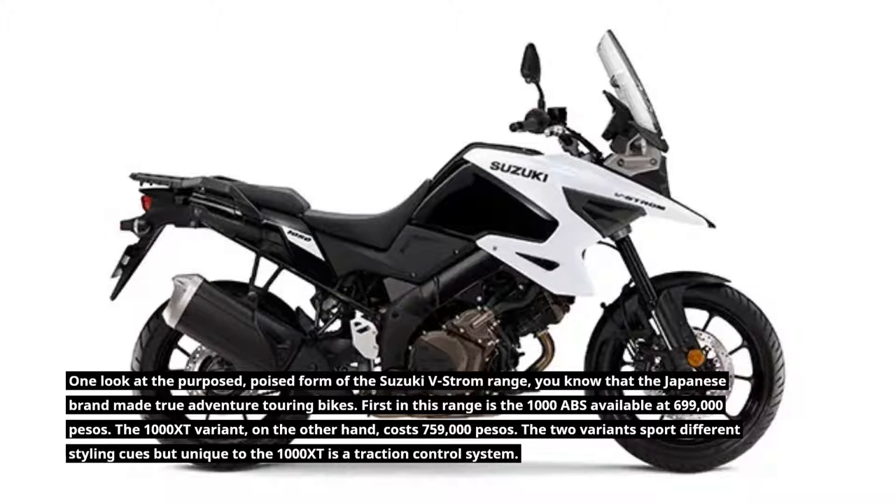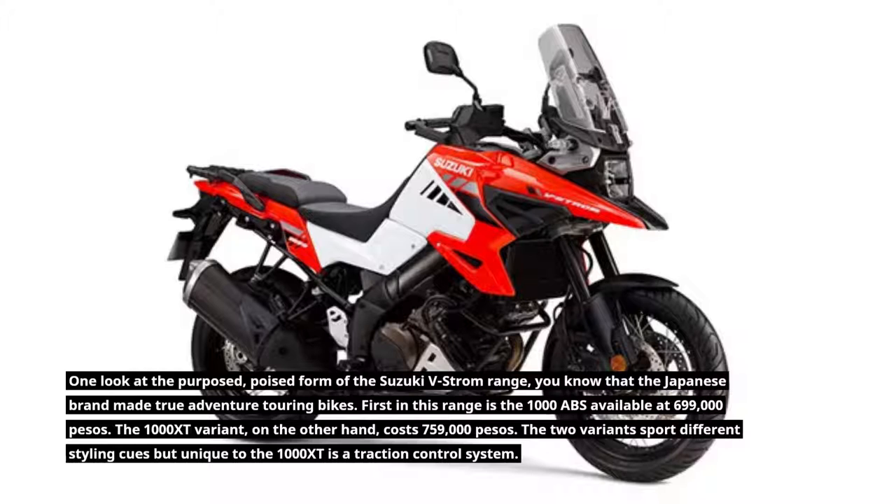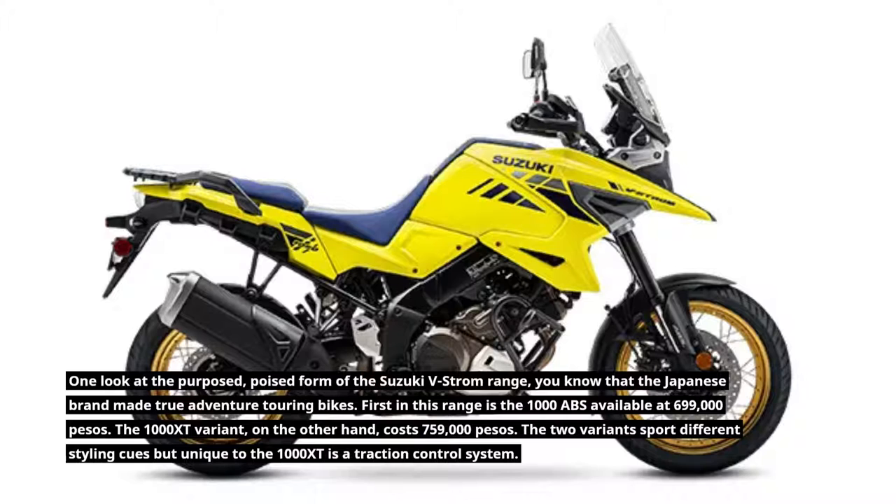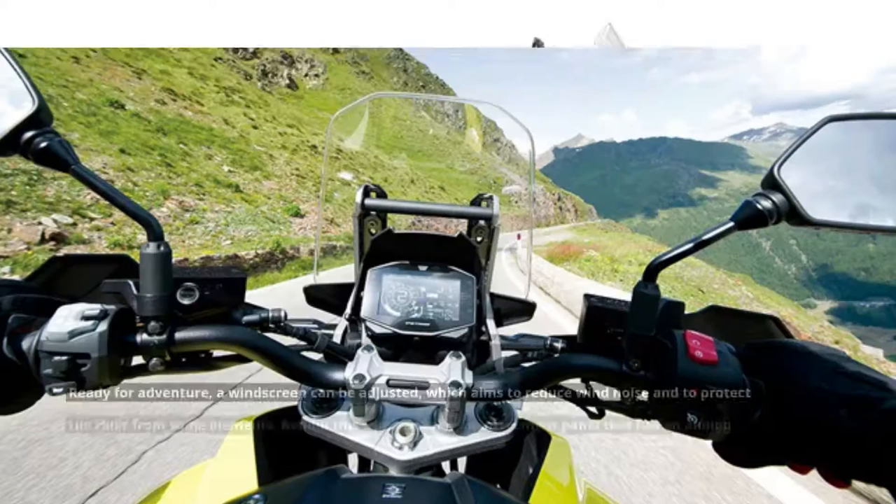First in this range is the 1000 ABS, available at 699,000 pesos. The 1000 XT variant, on the other hand, costs 759,000 pesos. The two variants sport different styling cues, but unique to the 1000 XT is a traction control system.